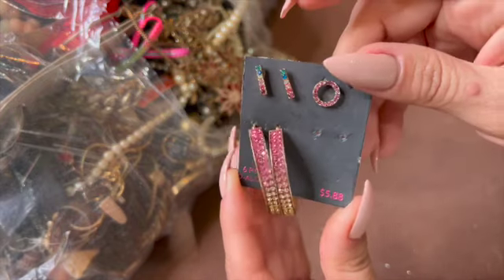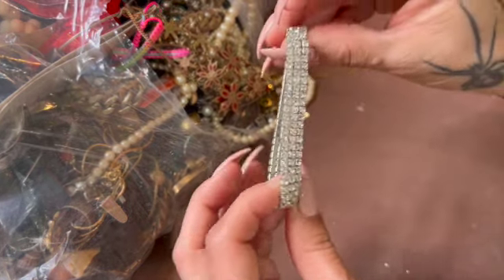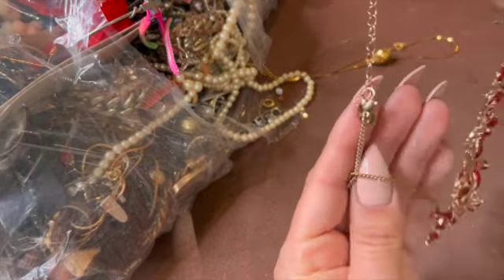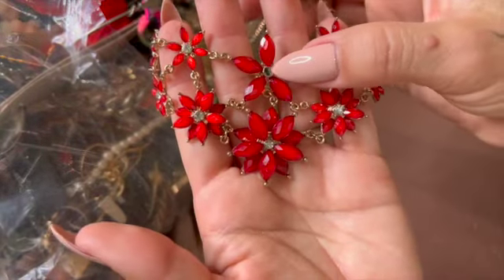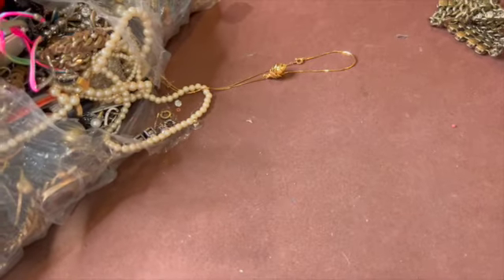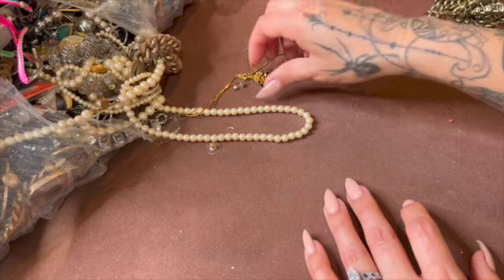I like these ones, they're cute. I do have an appointment to do that today. Here's a stretchy — that should be fun. That one's pretty, except for those missing rhinestones down there. Let me scoot you guys over and show us — that should be better, right?